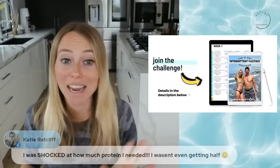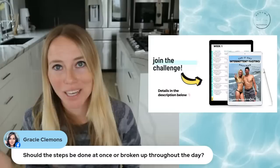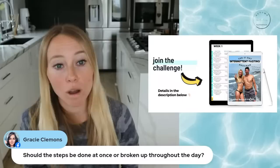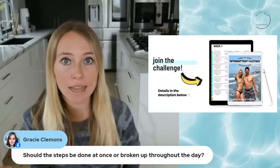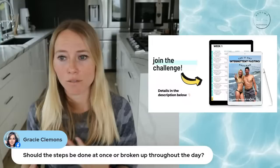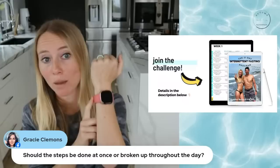Should steps be done all at once or broken up throughout the day? I recommend breaking them up throughout the day. 10,000 steps all at once is probably about an hour to an hour and 45 minutes of walking straight. Breaking it up prevents long sedentary stretches that can increase inflammation, cause muscles to tighten, and lead to hip, leg, or back pain. Even getting up every hour and doing 250 steps helps. I have a video on a recommended walking schedule — type 'autumn bates walking schedule' on YouTube.